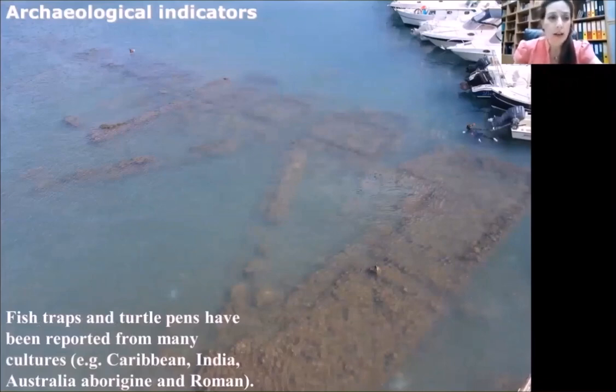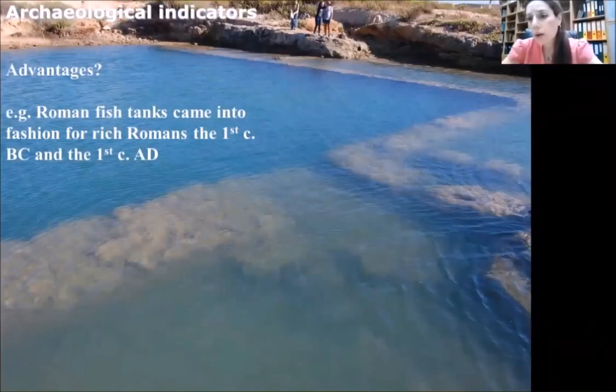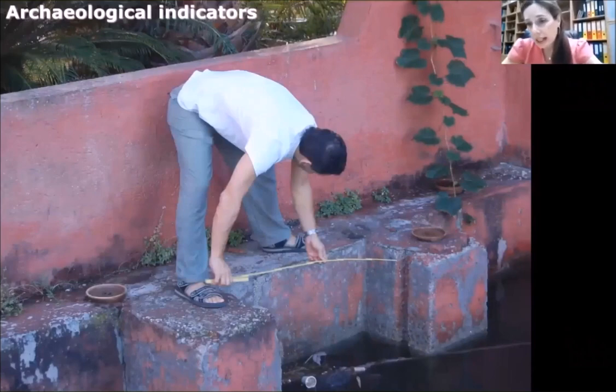Fish traps and turtle pens have been reported from many cultures — Caribbean, Indian, Australian, and in the Mediterranean from Roman times. The advantage is obvious: we don't have to date them — we already know the date. For example, Roman fish tanks came into fashion for rich Romans from the first century BC until the first century AD. When certain elements are well preserved and the functioning of the structure is well understood, fish tank remains allow us to estimate sea level position about 2,000 years ago with excellent accuracy — even to within centimeters.